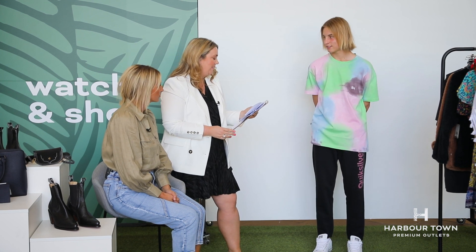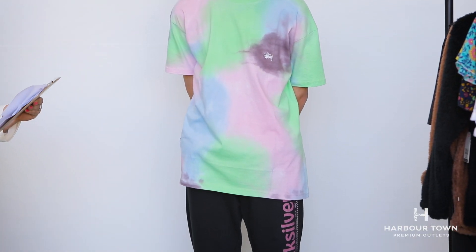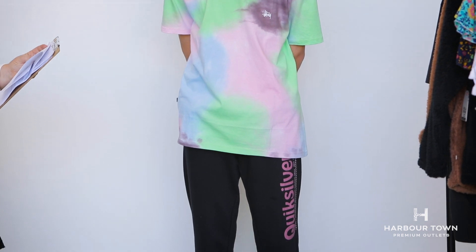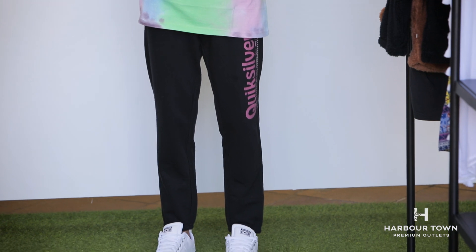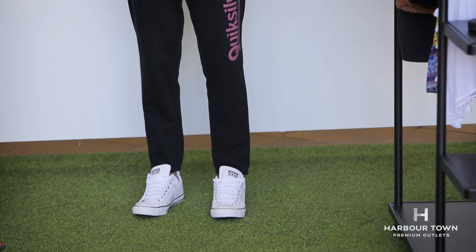The final look from our models — a super colourful one. We've got Zaid in a bit of Stussy and Quicksilver. This Stussy tee was $59.95, down to $30. The pants are $69.99 down to $34.99, and a pair of classic Cons is a great look. The whole outfit is under $65 — great savings.